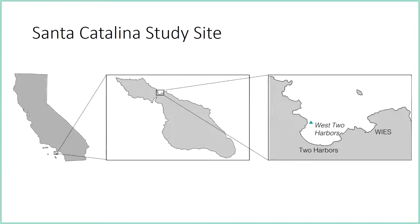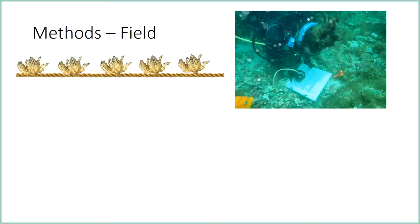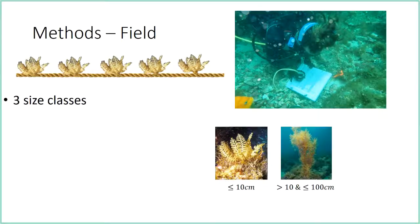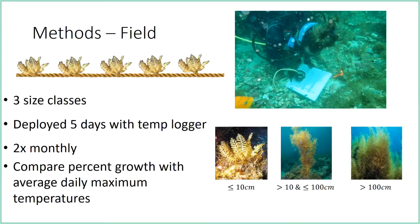My dive site is at Isthmus Point on Catalina Island. I'm tethering algae and seeing how it grows at different temperatures in the ocean, doing this with three size classes: less than 10 centimeters, 10 to 100 centimeters, and greater than 100 centimeters. For five days the algae will be out in the field with temperature loggers taking readings every three minutes. I plan on doing this twice monthly to capture a wide range of temperatures over the full year.